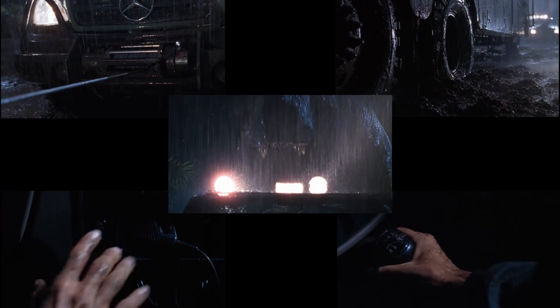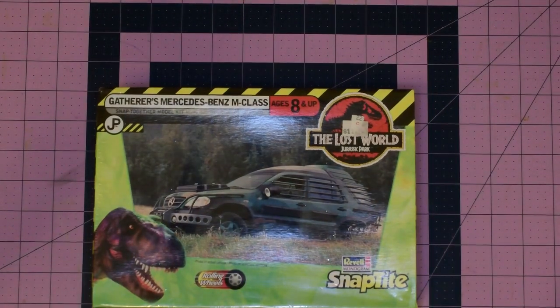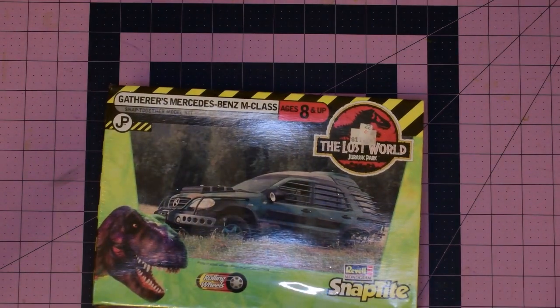We've got winch cables being pulled taut, differentials forcing wheels to move backwards, shifting into low range in neutral then back into reverse, and a proper 3-pedal SUV spraying mud everywhere and ultimately meeting its end. Which brings us to this model kit. Back in 1997, Revell Monogram — since they merged in 1986 or something — made a line of Lost World model kits to promote the film.